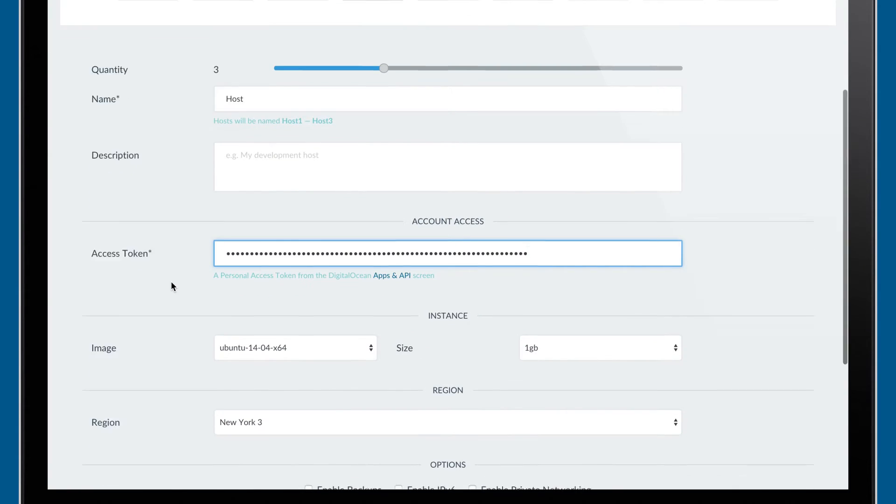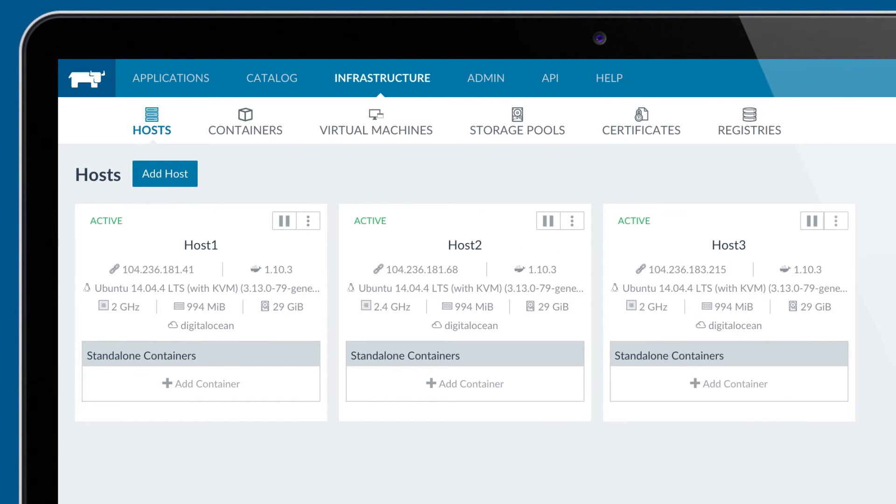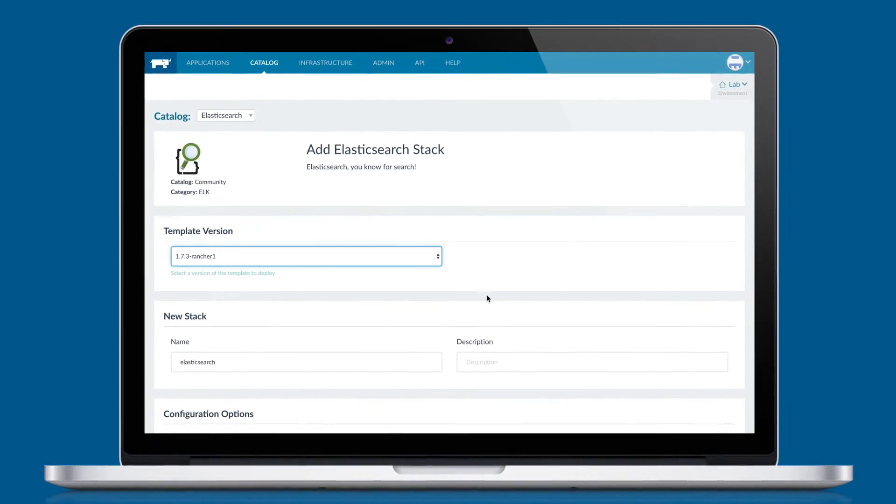You can add hosts to it, and it'll scale and grow as you need more capacity, and when you don't need those hosts, you get rid of them. With Rancher Catalog, users can deploy complex enterprise applications with one click of a button.